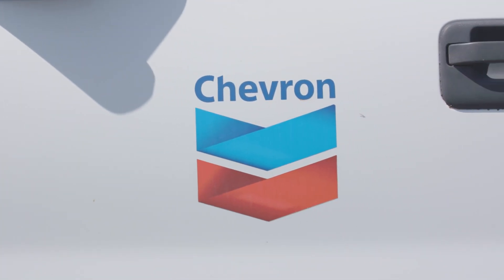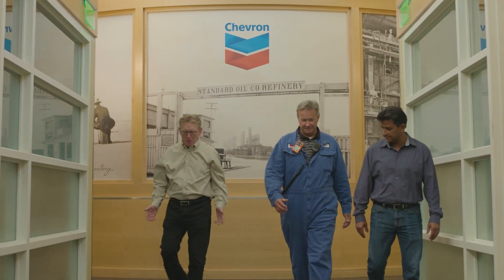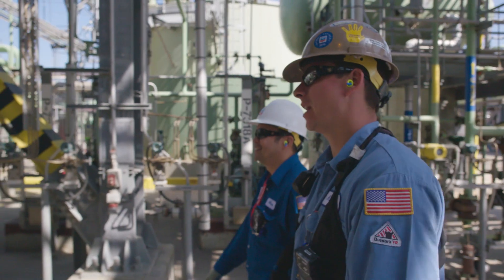Chevron's journey with innovation has been going on for over a hundred years. What Chevron is looking for in new technologies is basically technologies that are different. They bring a lot of value into the company, they increase our safety within the company and bring financial savings to us.